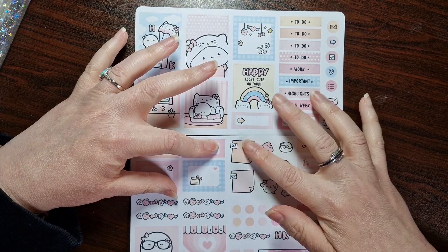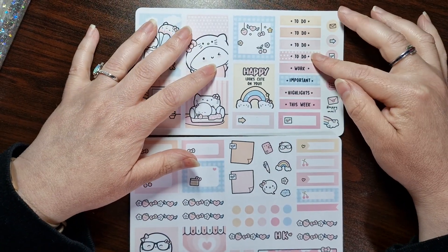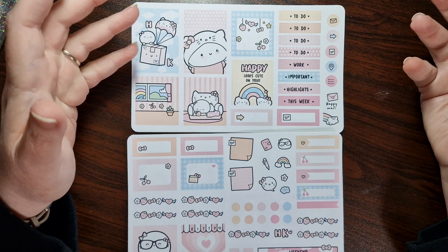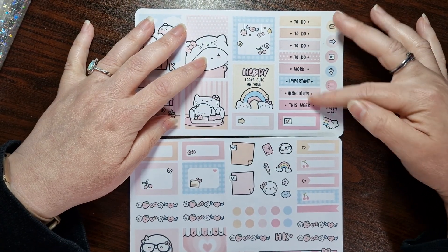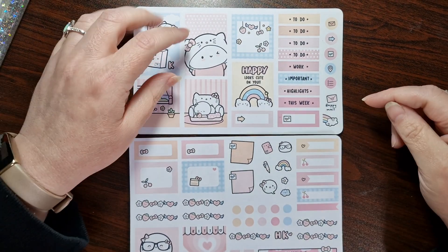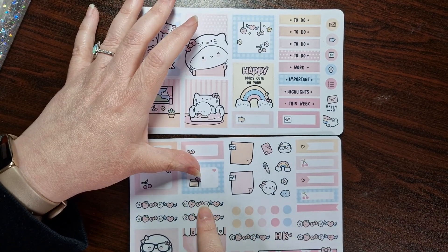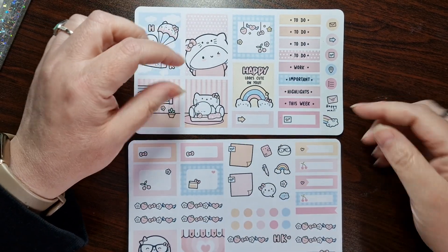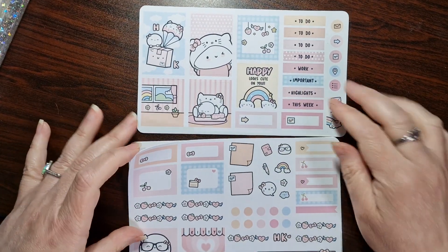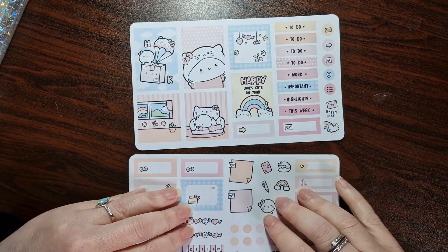Got a couple of sticky notes. You've got four to-dos — I would have had five or one, so I'll have to work out how to use those. You've got work, important highlights this week — that's good, I use those. I don't have a Monday to Sunday but it's not an issue; I don't have to have the same things all the time. Got a little happy mail, the rainbow ones, Hello Kitty. I love the little deco here — bullet points and headers to split the page, seven of them. Got some functional boxes across both pages, got a weekend banner. I think that's going to do me really well. So that's the Hello Kitty one.